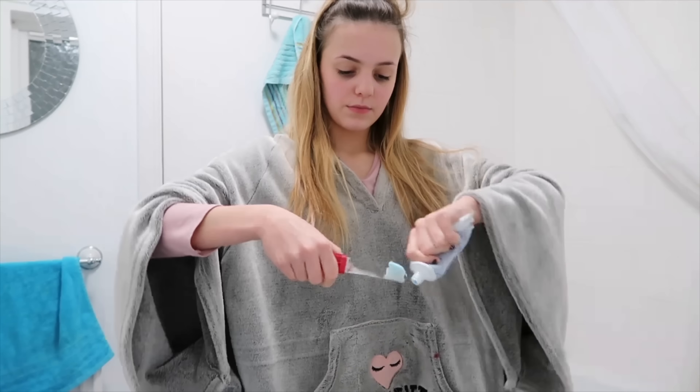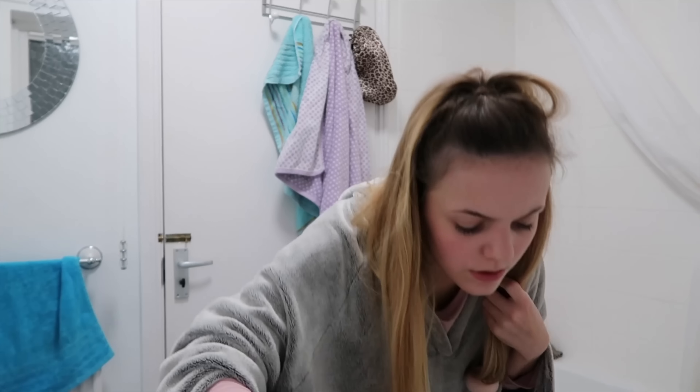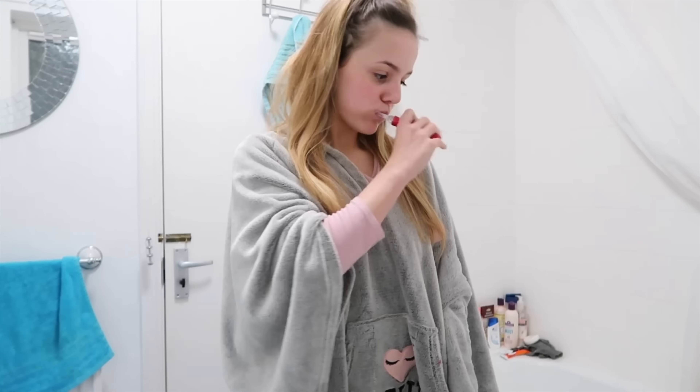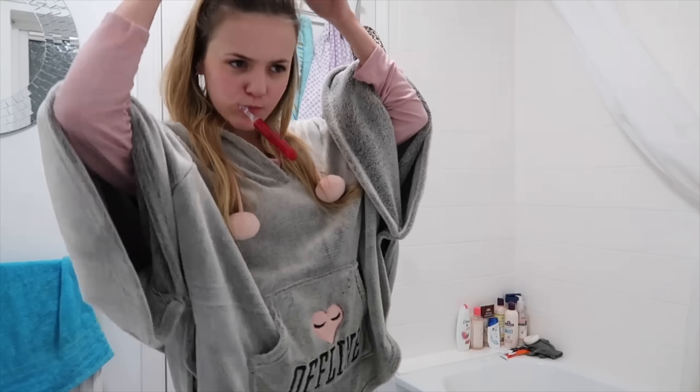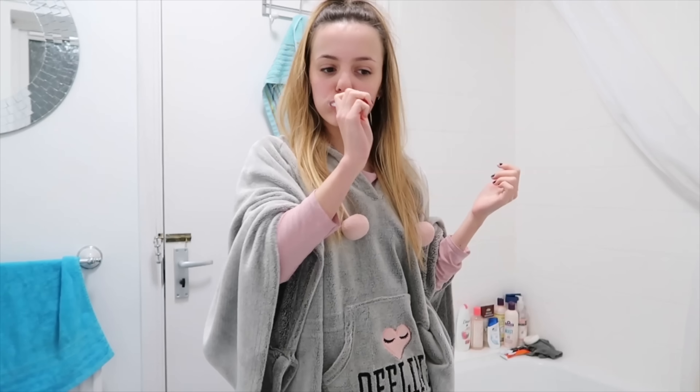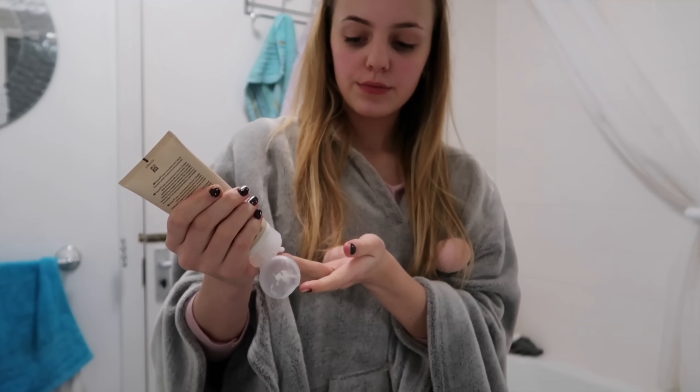Then once I've had my me time doing what I want to do I'll just brush my teeth. And then once I've brushed my teeth I'll put moisturizer on — normally I use a Simple Aveeno one but this day I was using an Aveeno one.